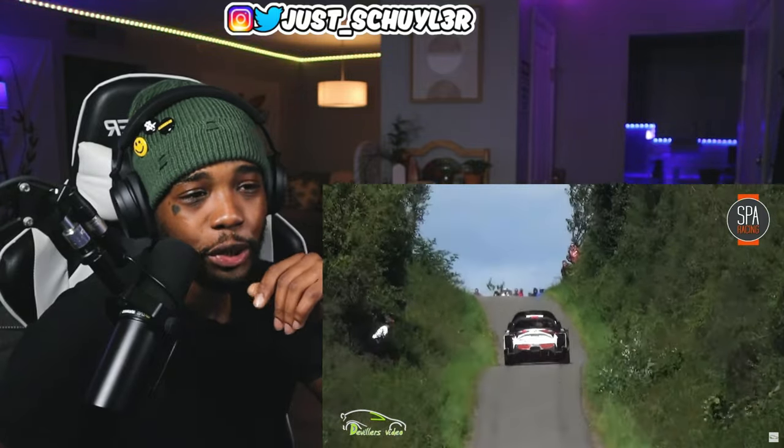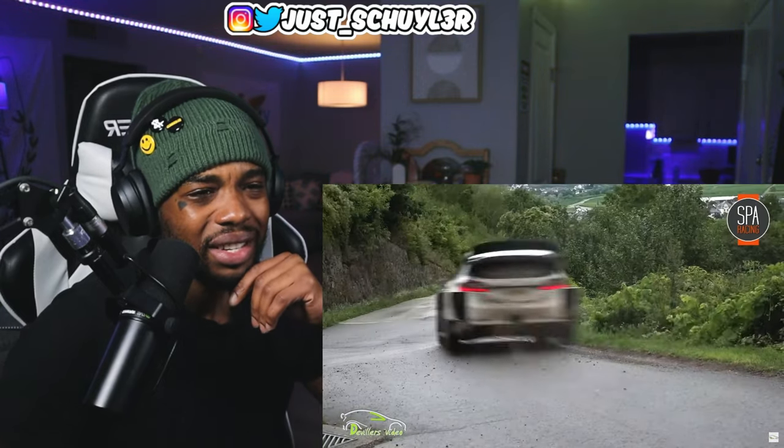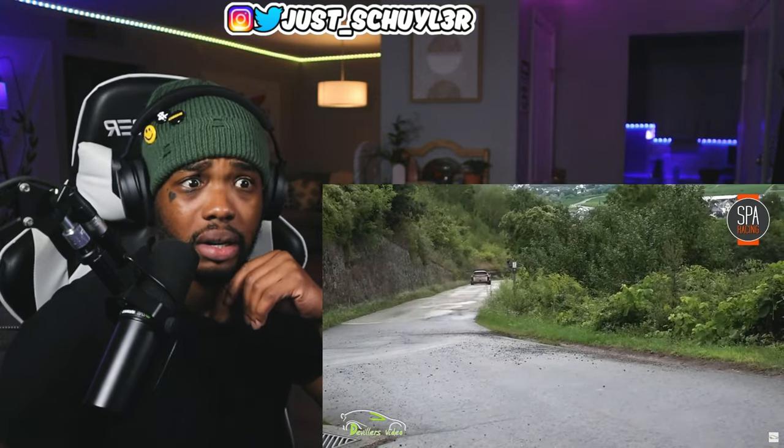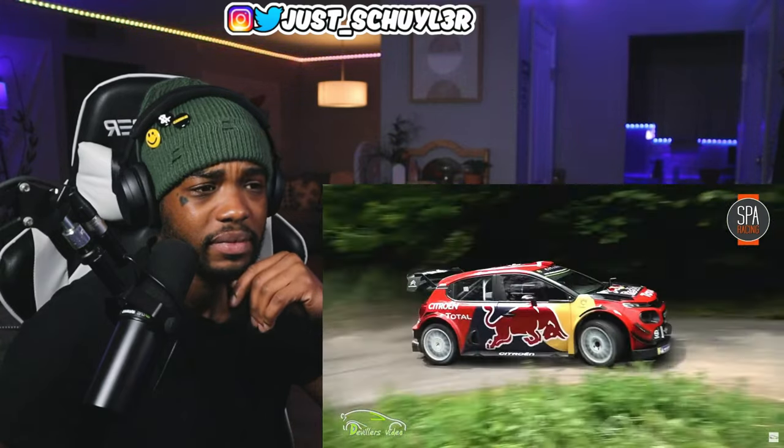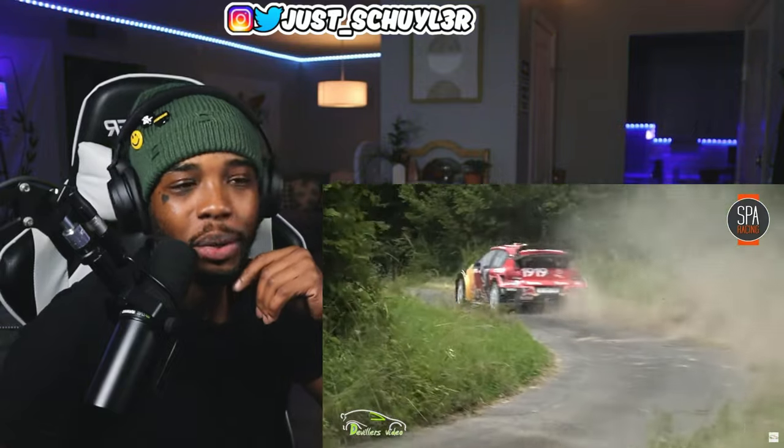Bro, those cars are so wide. Oh, that is so clean.